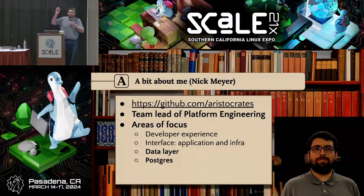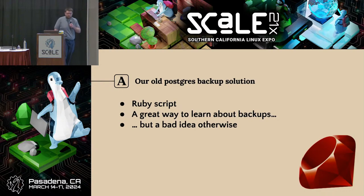Who am I? My name is Nick Meyer. I'm currently the team lead of our platform engineering team. My areas of focus have included developer experience — the interface between our application layer and our infrastructure layer. Because we're not the largest engineering team in the world, there are some interesting staffing trade-offs which result in the data layer and Postgres in particular being parts of my daily work. Allow me to introduce you to Academia's old Postgres backup solution.